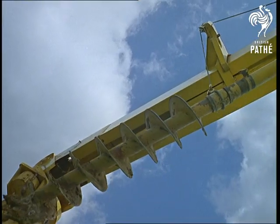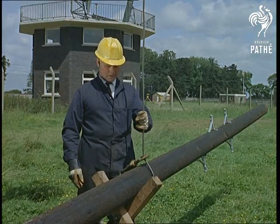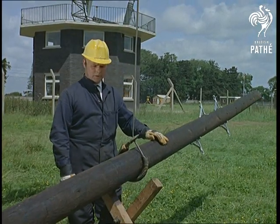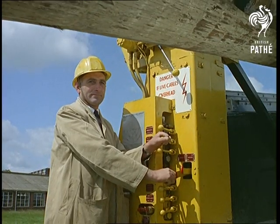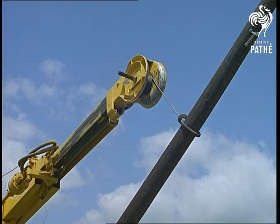Operate one lever, and no sooner does the drill slot back into place than the pole is ready for planting. It's that simple that only four weeks is needed to train a two-man crew, and it won't be long before these inventions are in regular service.